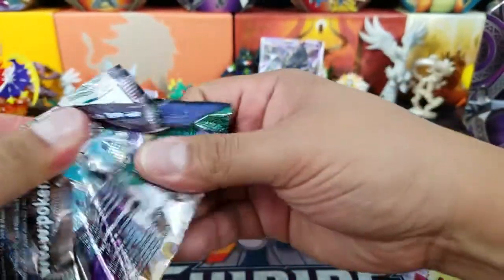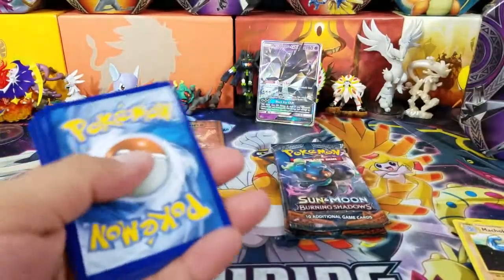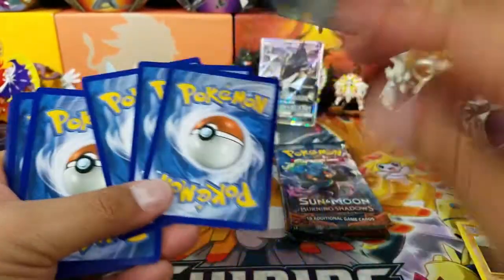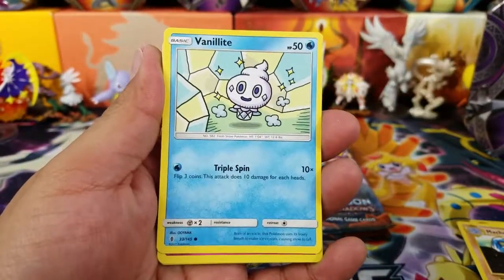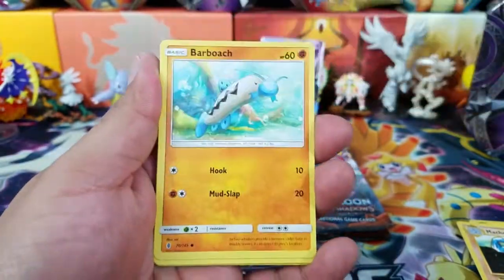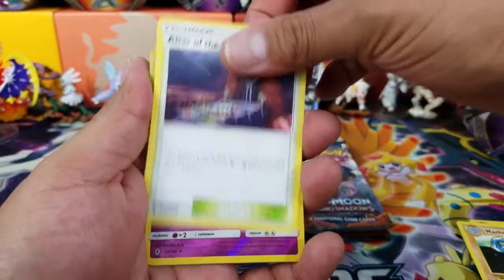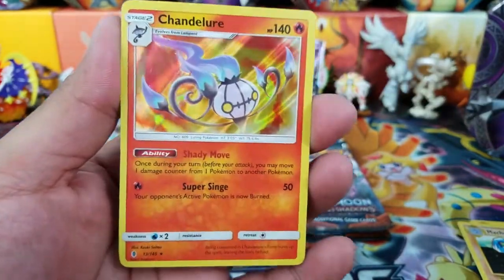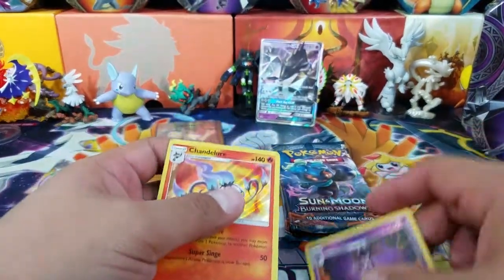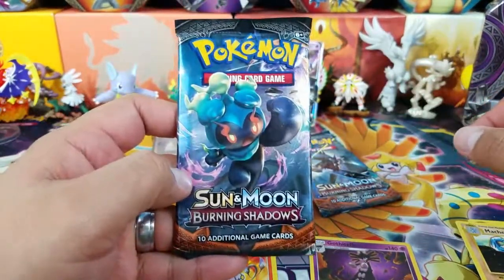Alright, Guardians Rising pack — hopefully we can get a Tapu Lele Hyper Rare. Here's a Guardians Rising code card for one of you. Here we go: Wishiwashi, Vanillite, Clefairy, Rockruff, Barboach, Alolan Graveler, Altar of the Sun, Altar of the Moon — I love it when you get both of them — a Gothitelle Reverse Holo Rare, and a Chandelure Holo Rare. So this tin so far: a Full Art, a Reverse Holo Rare, and a Holo Rare. Not too shabby.